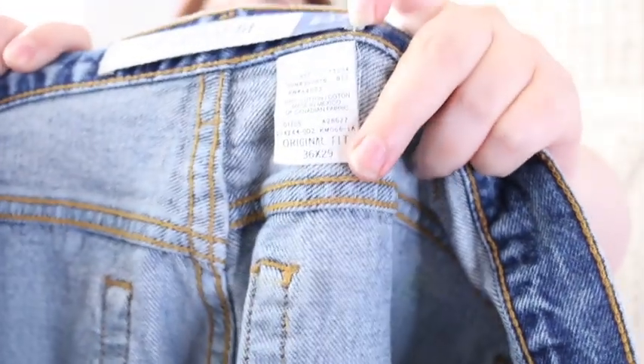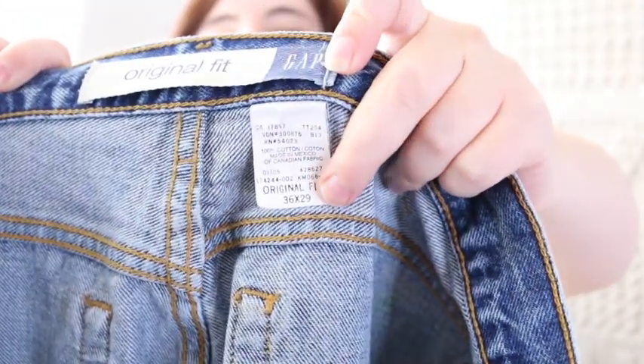These are older Gap jeans with a paper tag — size 36 by 29, original fit. They're not vintage vintage; they're from 2005. But they have a button fly and they're worn — there's paint on them and roughed-up hems, which I love. I'll do a nice wash job and get those in the booth for around $18.